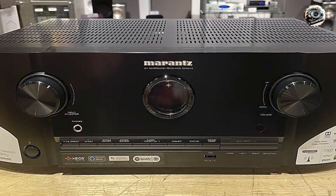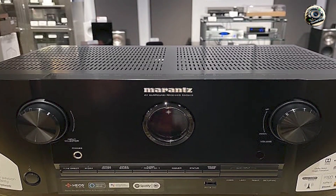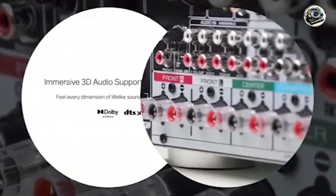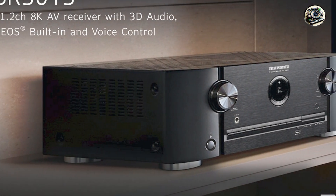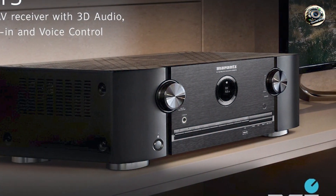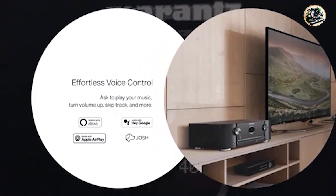Key features: supports 7.2 channels with 100 watts per channel into 8 ohms, delivering powerful and detailed sound reproduction. Features Dolby Atmos, DTS, and Auro 3D for immersive 3D audio experiences. HDMI inputs with 8K/60Hz passthrough, HDR10, Dolby Vision, and HLG support for exceptional video performance.